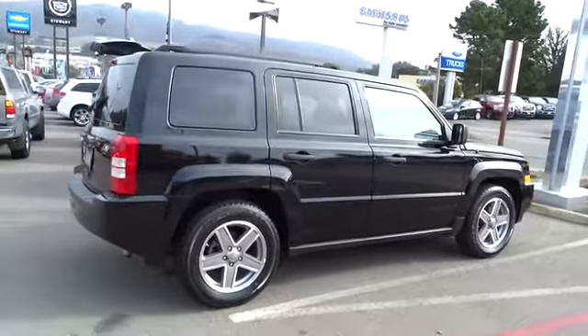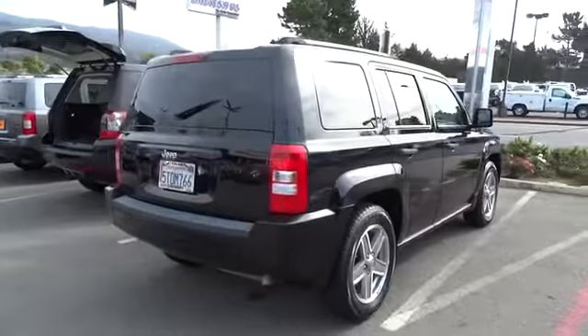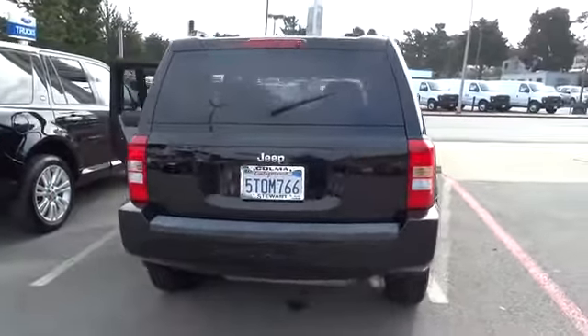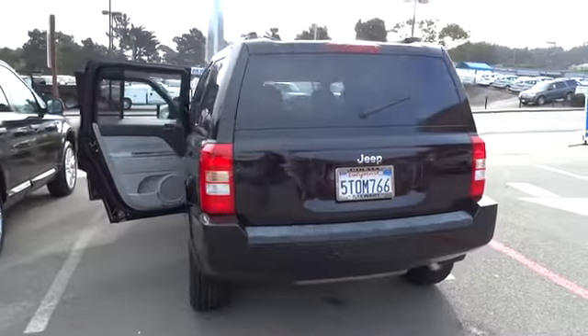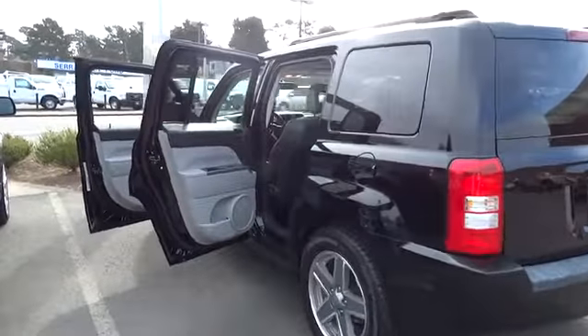The Patriot has plenty of room inside for any size family and is priced below $10,000. This vehicle has less than 85,000 miles. This vehicle offers reliability and good looks at a great price. So come in and take a test drive today.